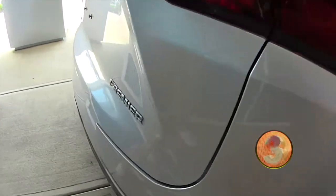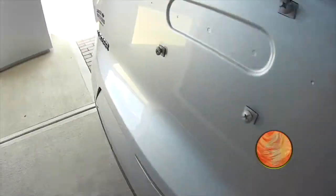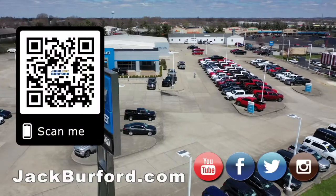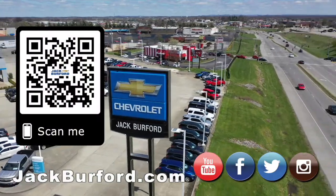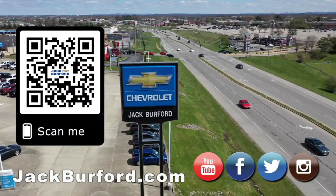Come check it out at Jack Burford, jackburford.com. We'll talk to you all next time. Why would you buy a vehicle anywhere else? Make sure to visit us at jackburford.com and subscribe to our YouTube channel.